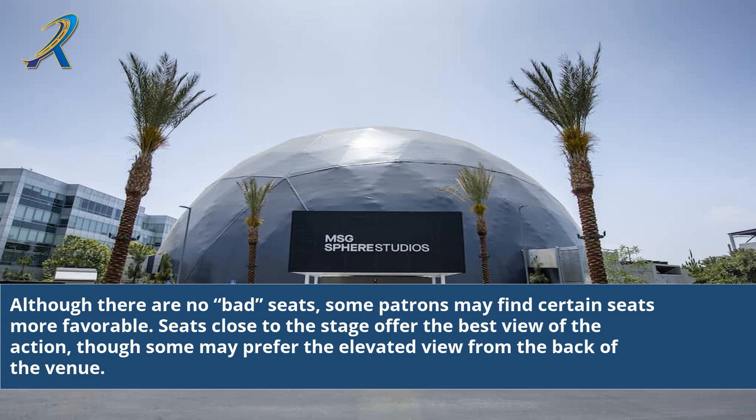Although there are no bad seats, some patrons may find certain seats more favorable. Seats close to the stage offer the best view of the action, though some may prefer the elevated view from the back of the venue.